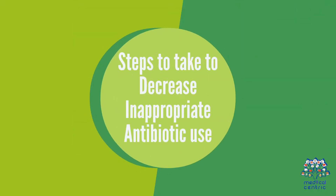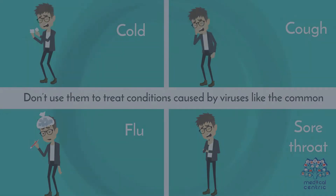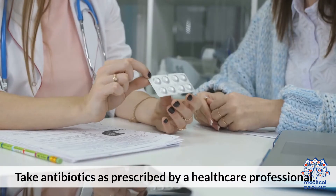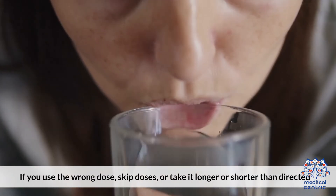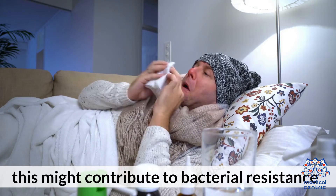Steps to take to decrease inappropriate antibiotic use. Take antibiotics only for bacterial infections. Don't use them to treat conditions caused by viruses like the common cold, cough, flu, or sore throat. Take antibiotics as prescribed by a healthcare professional. If you use the wrong dose, skip doses, or take it longer or shorter than directed, this might contribute to bacterial resistance.